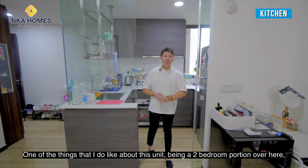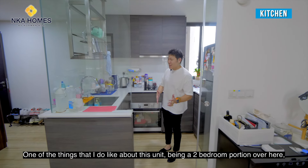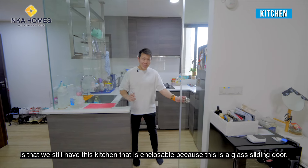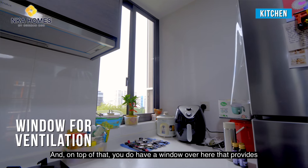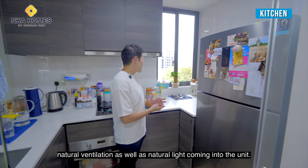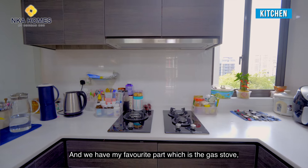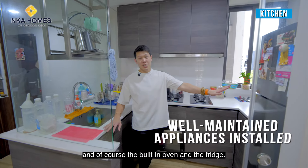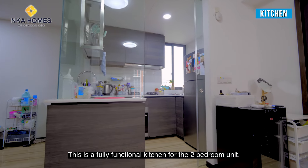One of the things I like about the two-bedroom portion is that we still have an enclosable kitchen — there's a glass sliding door here. On top of that, there's a window that provides natural ventilation as well as natural light coming into the unit. We also have a gas stove, a built-in oven, and a fridge — a fully functional kitchen for the two-bedroom unit.